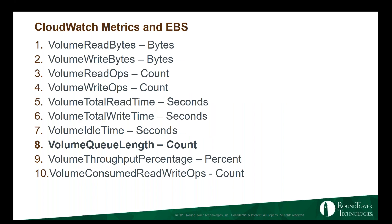CloudWatch and EBS: most of the metrics are about IOPS, byte throughput, and total read time. The key metric to watch for is volume queue length. If you're familiar with vSphere queue depth concepts, the same applies here. Any IO that can't be serviced fast enough goes into queue, driving up volume queue length and causing terrible performance. On the test, if an EC2 instance is not performing well and they ask which EBS metric to check, the answer is probably volume queue length.